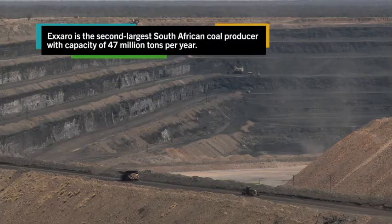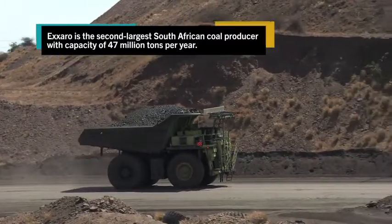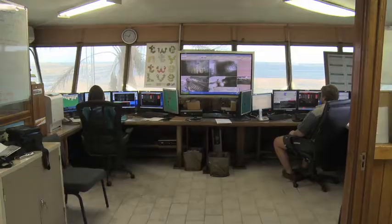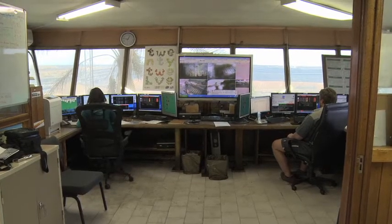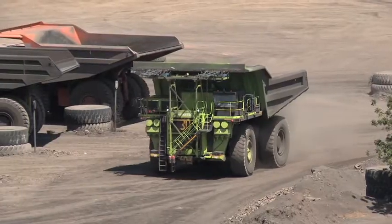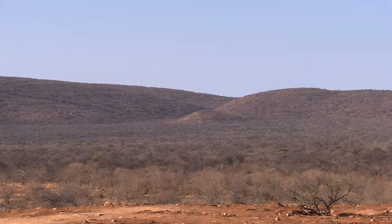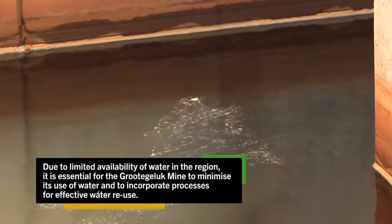The process used to separate the coal from the shale is a dense medium separation process which employs high quantities of water. By adding magnetite to the water, this dense medium causes the coal to float and the shale to settle out. In this area where we have scarce water, we have been allocated a water license to use 7.6 million cubic meters from the Makolo Dam — this is all the dam can provide to us.